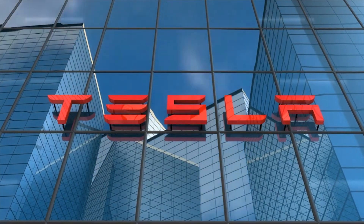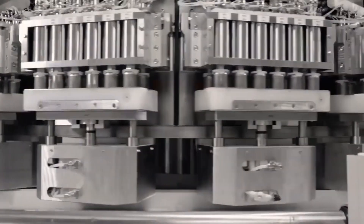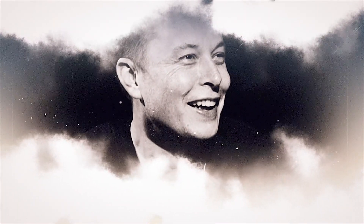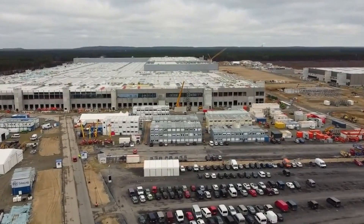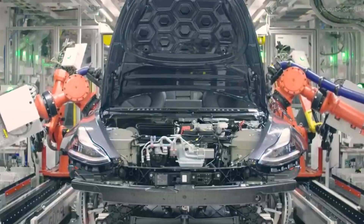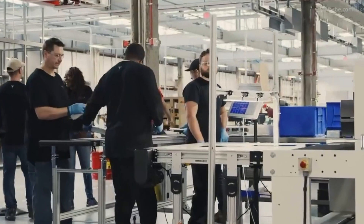Experts estimate the Texas Gigafactory will take 9 to 12 months of manufacturing to reach high output. Elon Musk, on the other hand, does not believe so. He acknowledged that GigaTexas will likely achieve its stride of output around the third quarter of this year, despite the fact that GigaTexas can create up to 2,000 automobiles per day. So how can GigaTexas build electric automobiles at such a rapid pace?